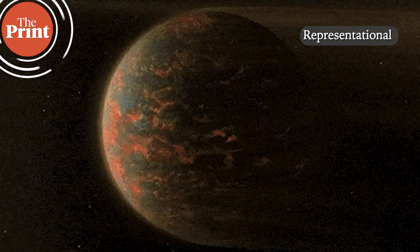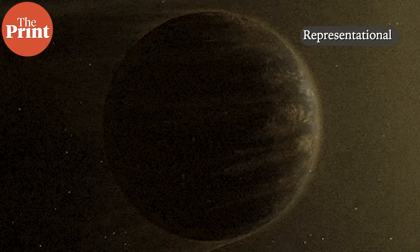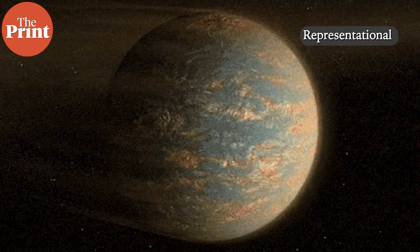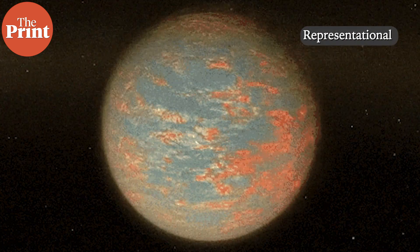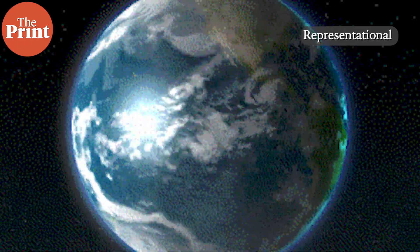How the Earth formed and what set it apart from other planets in the solar system has been an ongoing research question that scientists are looking to find answers for. Understanding the composition of planets and the circumstances under which they formed are essential to learning more about how life formed on Earth, which would further aid the hunt for other planets that may have the potential to host life.